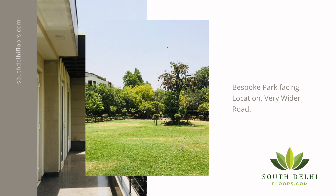This is the view of the park in front of the property. This is one of the best locations in South Delhi.